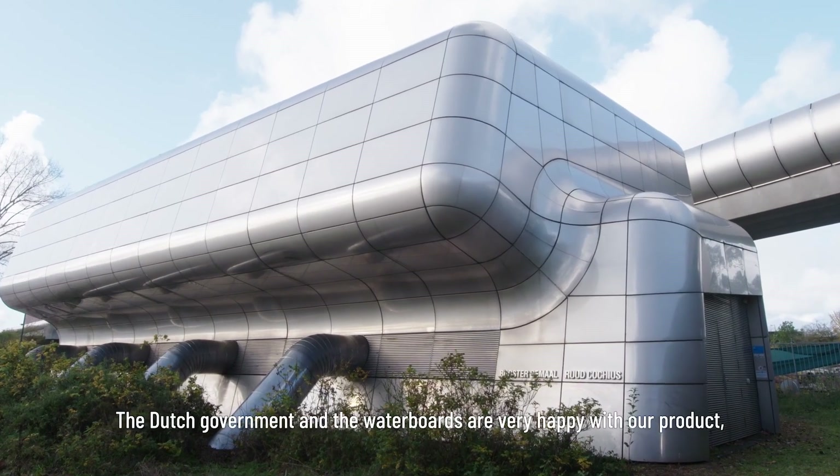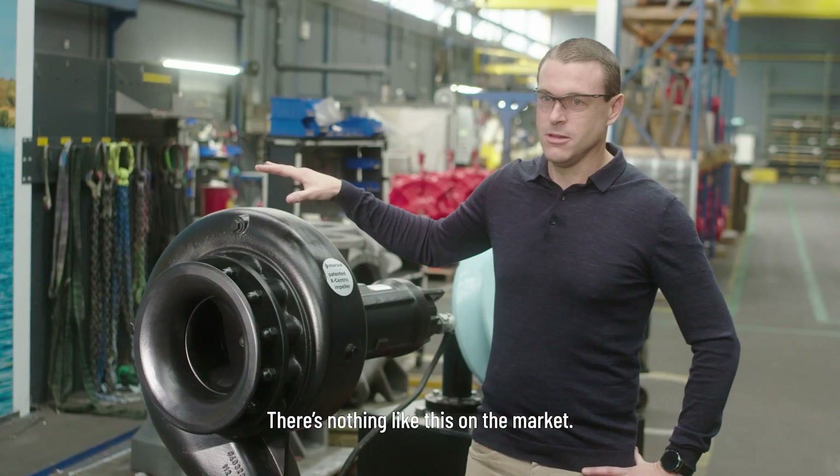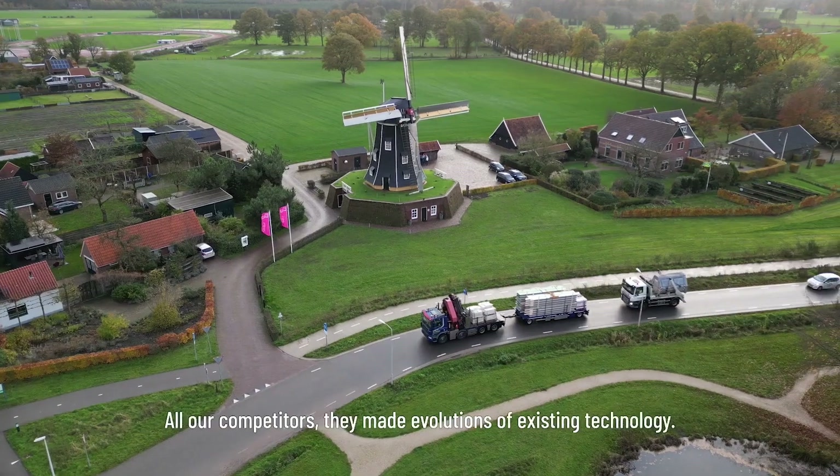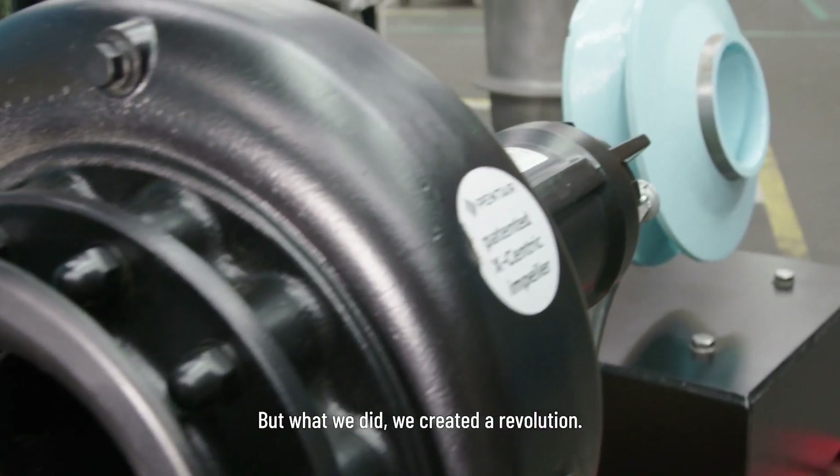The Dutch government and the water boards are very happy with our product because it solves their problem of clogging pumps. There's nothing like this on the market. All our competitors made evolutions of existing technology, but what we did — we created a revolution.